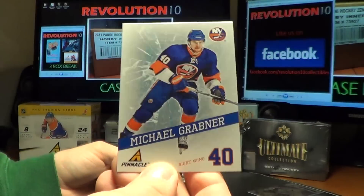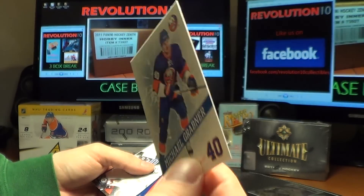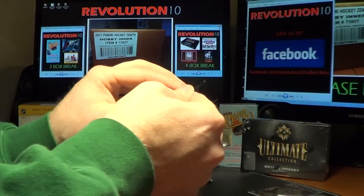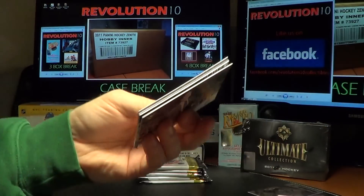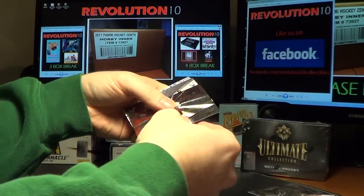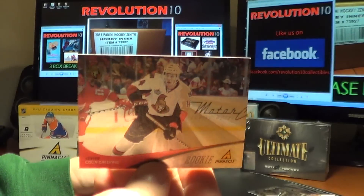For the New York Islanders, Michael Grabner — Breakthrough. And we've got a Pinnacle Rookie for the Ottawa Senators, Colin Greening.